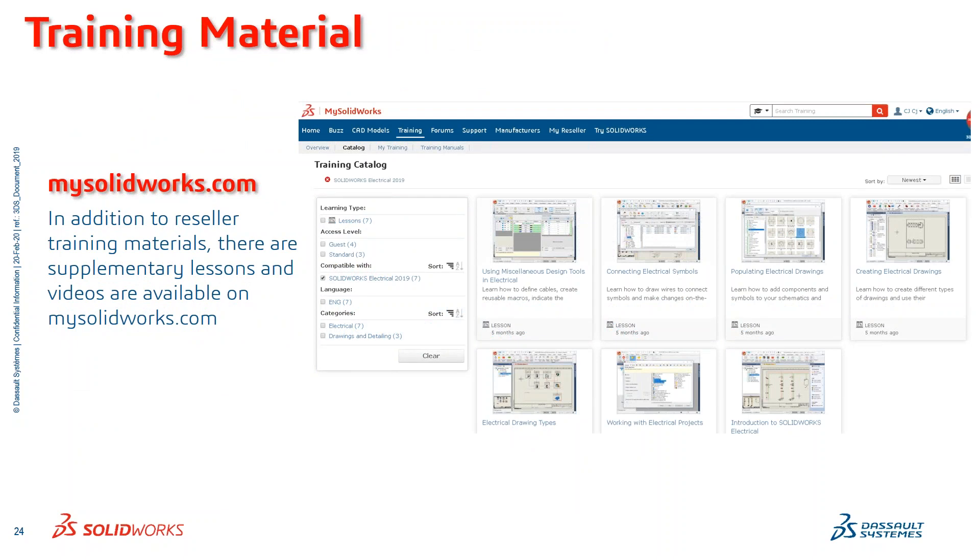A little bit more about mysolidworks.com — this has been growing for the past couple of years. In addition to just basic training materials, we've been adding a lot of videos such as how do I edit a symbol, how do I use Excel Automation the right way, how do I use the import-export wizard. There are a lot of little two-to-five minute videos on here that you can watch while at work to get your job done, so you don't have to spend an entire day in a training class to figure out this stuff.